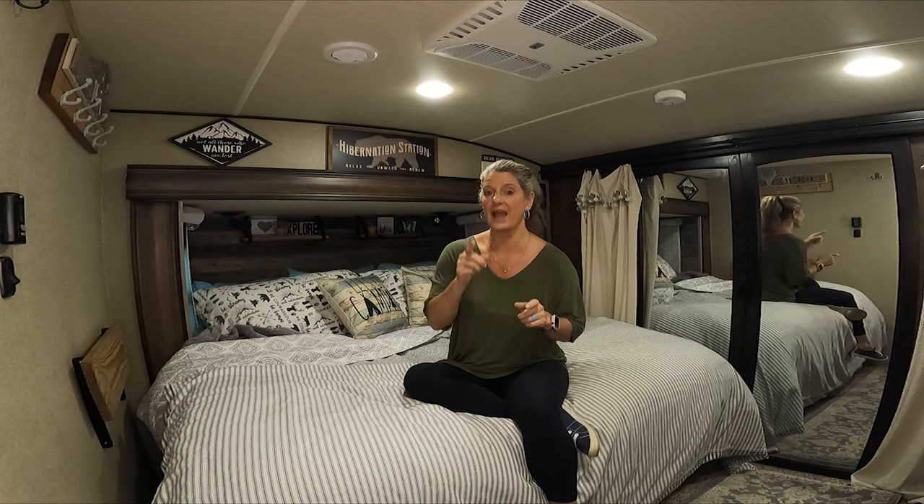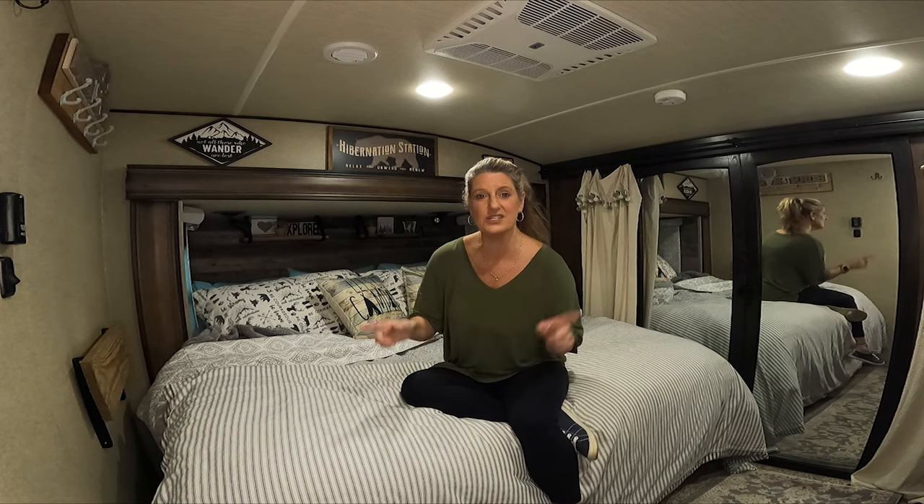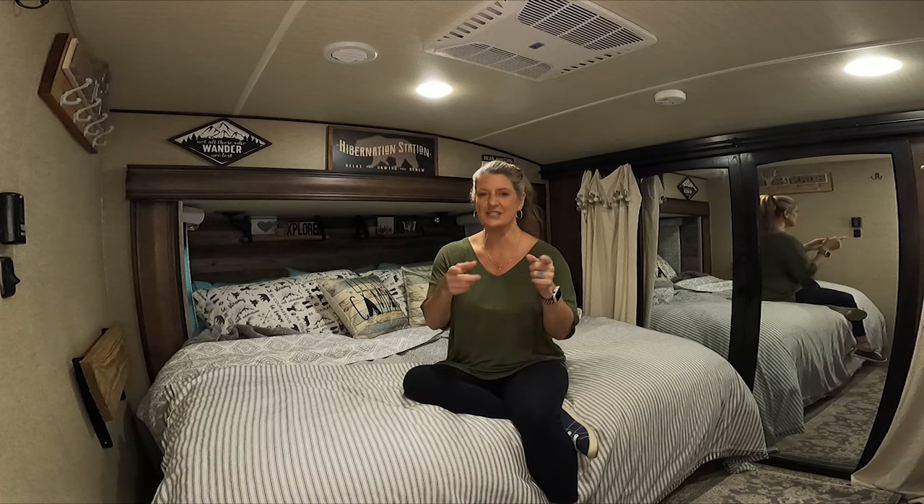That is a tour of our camper. I hope you enjoyed this tour, and next week we're going to dive into the organization I've done in the camper. Till next time, like and subscribe.